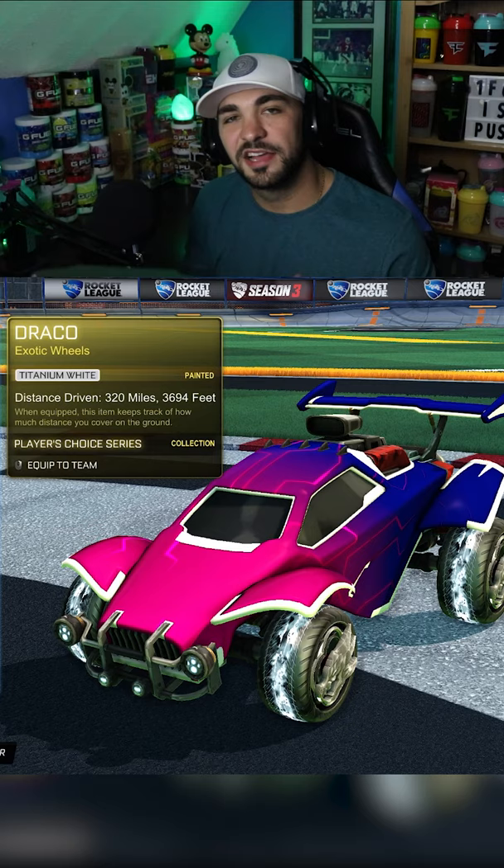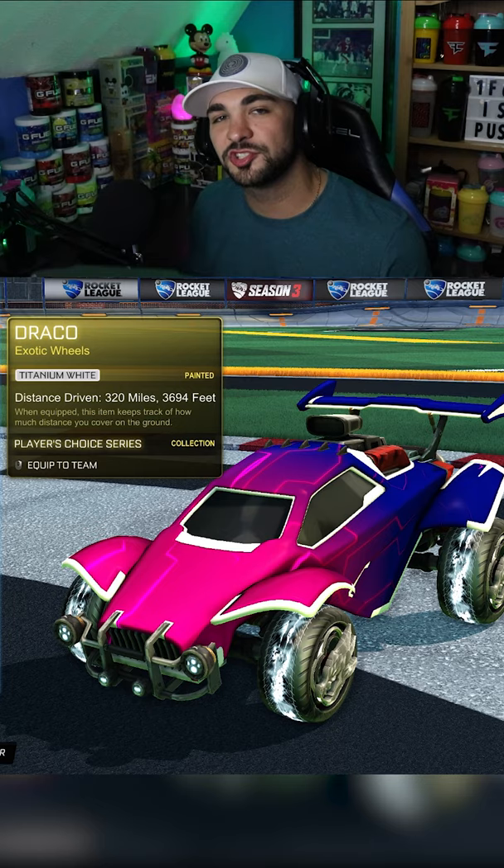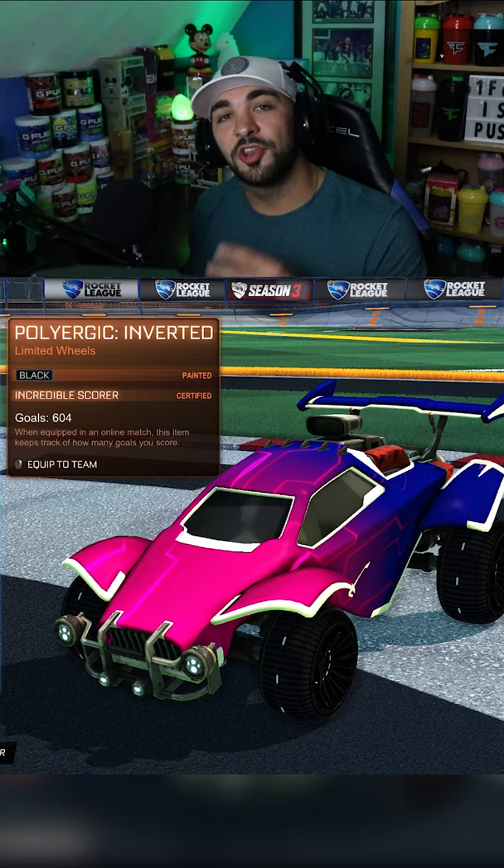Coming in at number three, we have Titanium White Dracos. These wheels have been around forever, and the Titanium White version is just so beautiful. I love this wheel — definitely one of my favorites.